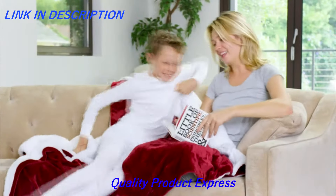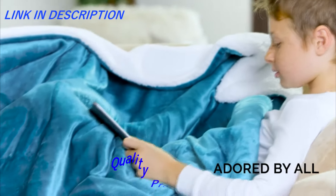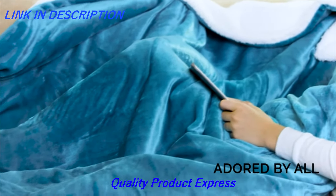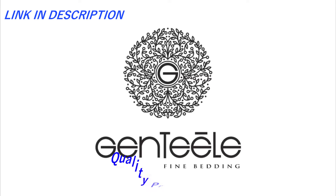Not heavyweight nor lightweight, yet very warm for cold weather and soothing and comfortable for a warmer climate. The Genteel Blanket — the blanket everyone adores.